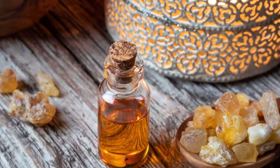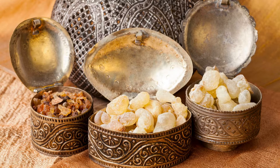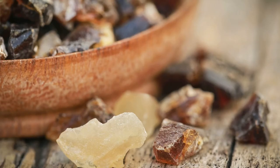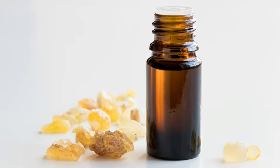Test tube and animal studies note that boswellic acids may be as effective as non-steroidal anti-inflammatory drugs, with fewer negative side effects according to studies. I'll also put the studies as well as some other resources you might be interested in in the description box below, so please do check that out.